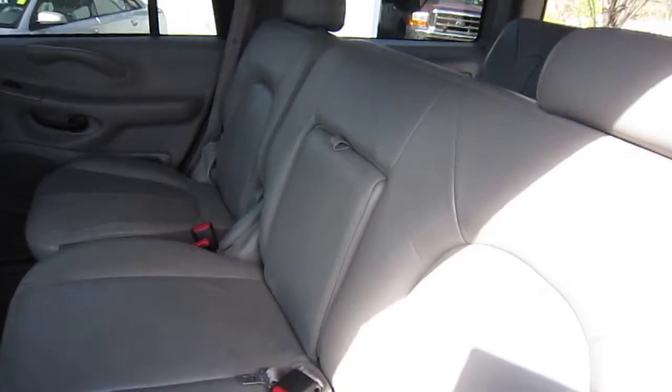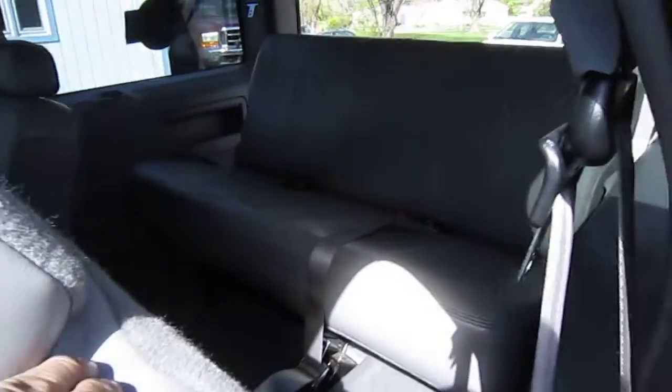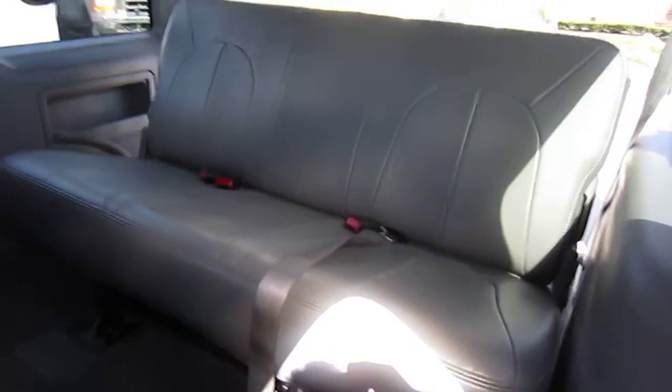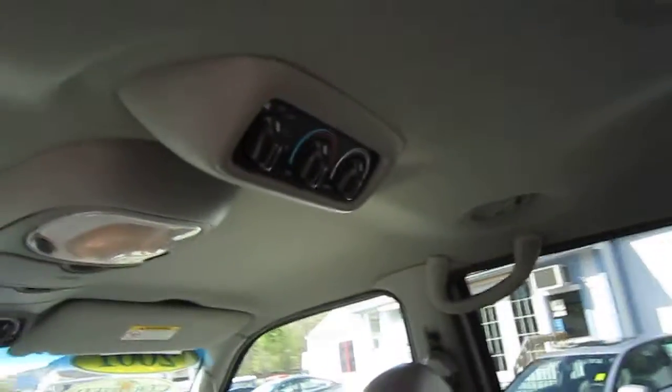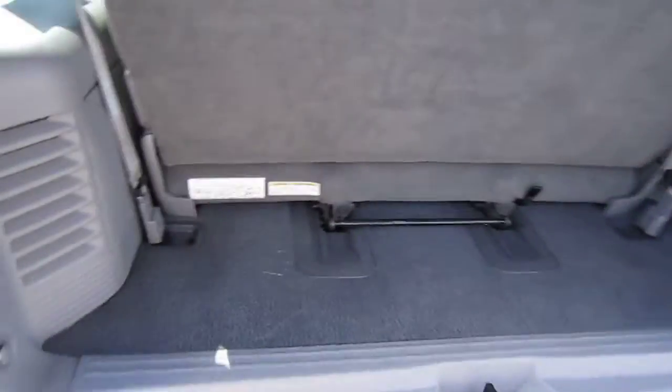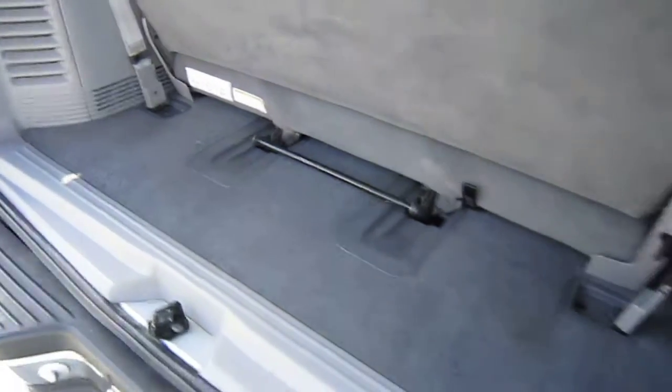There's a 60-40 second row bench seat. The third row is nice and clean — looks like it's never even been sat in. The vehicle does have rear air conditioning and rear heat, which is very important in a large SUV such as this one. And behind that third row, you have a spacious interior.